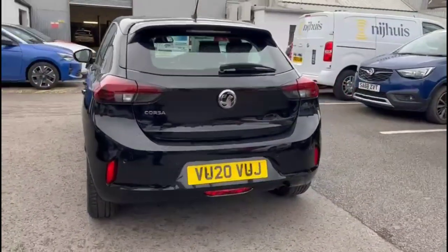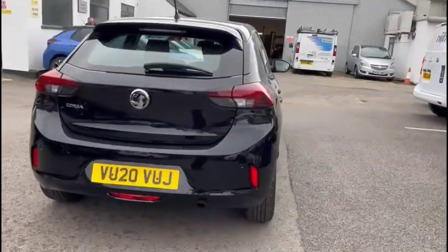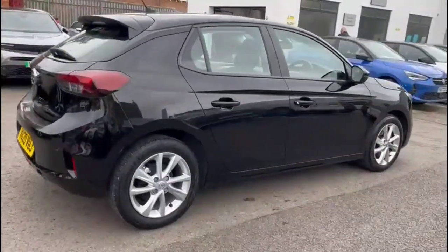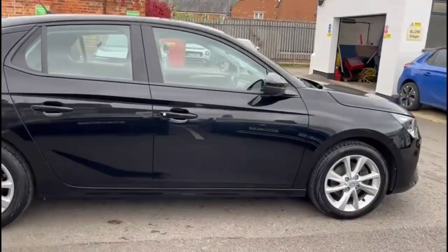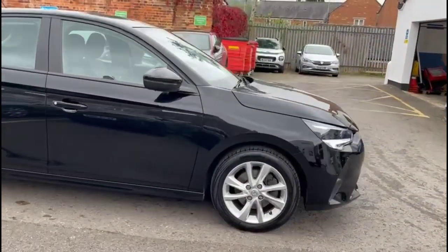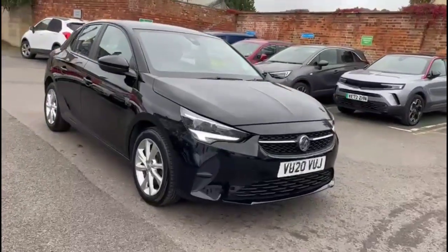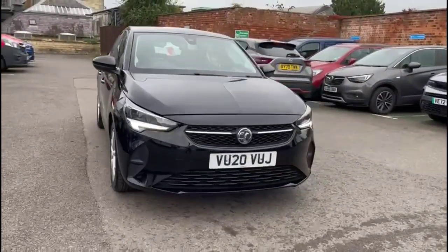It comes with many features including a rear spoiler with integrated brake light and rear parking sensors, colour-coded door handles and colour-coded mirrors with built-in indicators, 16-inch 8-spoke alloy wheels, and full LED headlights incorporating LED daytime running lights.